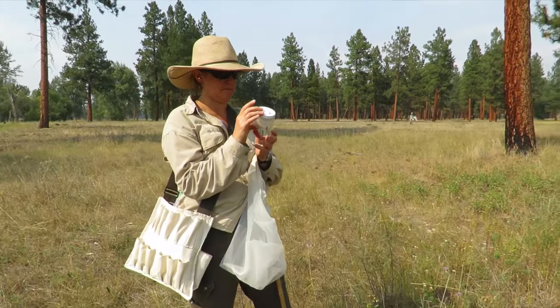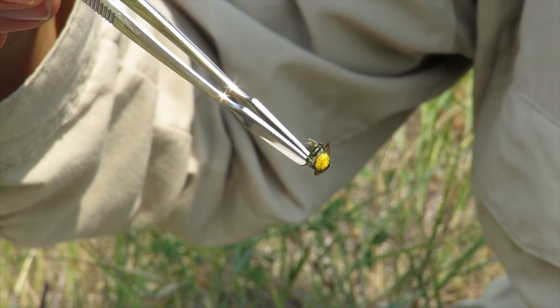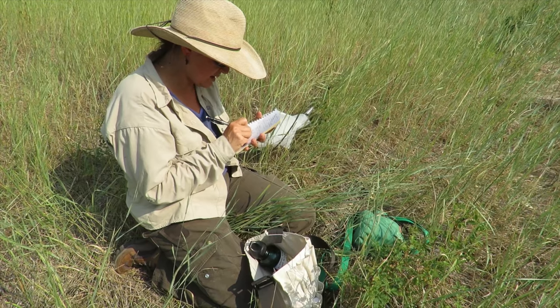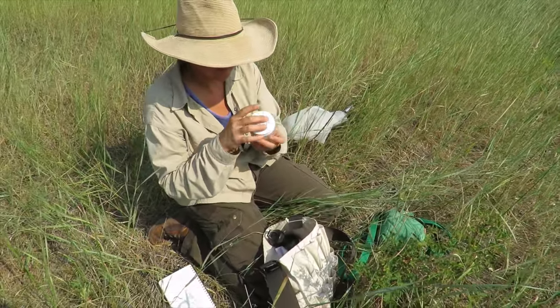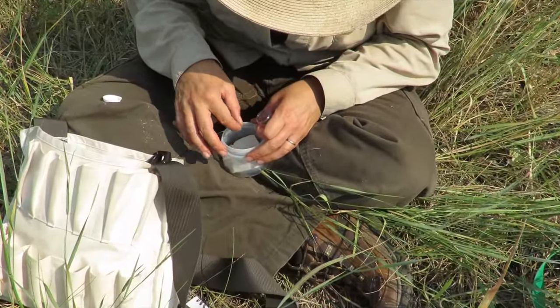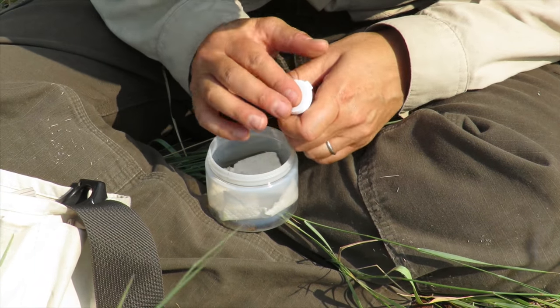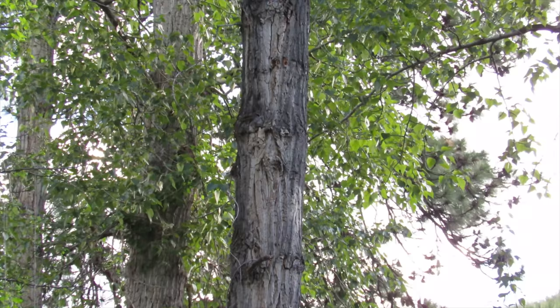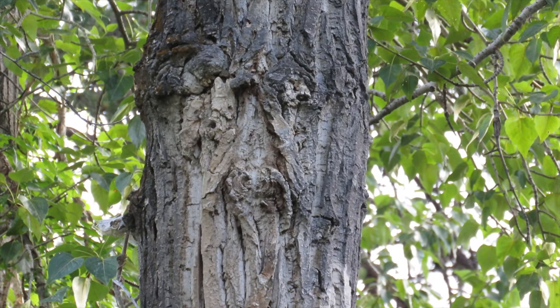Mary Rose caught two leafcutter bees on napweed and both bees have pollen on them. She collected more leafcutter bees today than she expected. She transfers each to a test tube and stores them for later inspection in the lab.